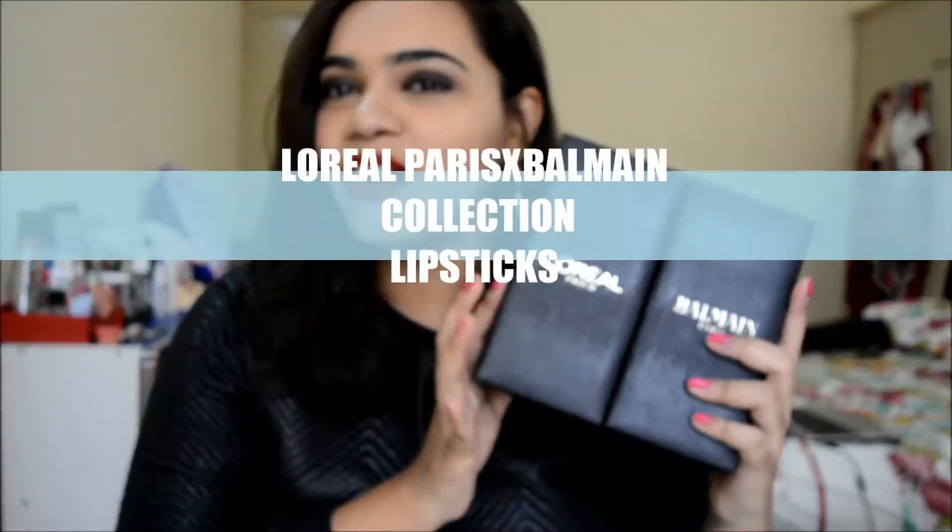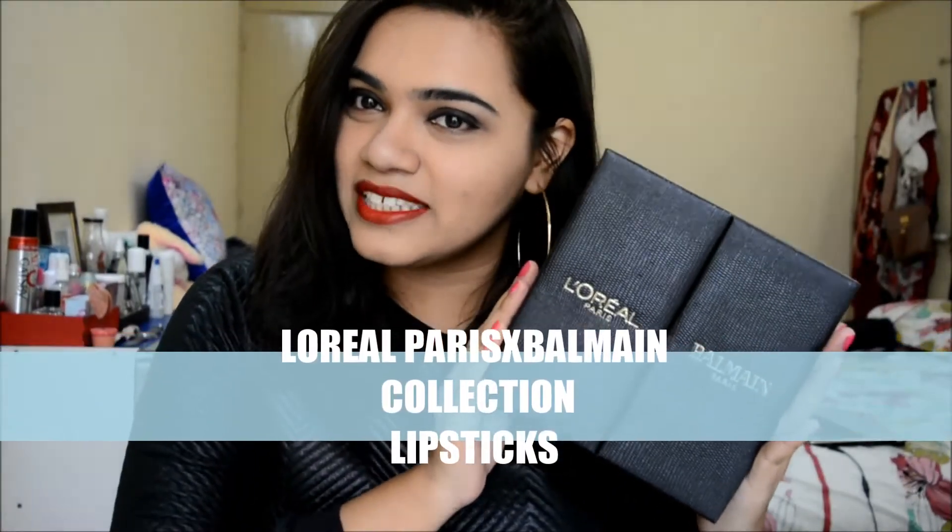Hi guys, it's Shweta here and welcome back to my channel. Today I will be reviewing the newly launched L'Oreal Paris into Balmain collection lipsticks.